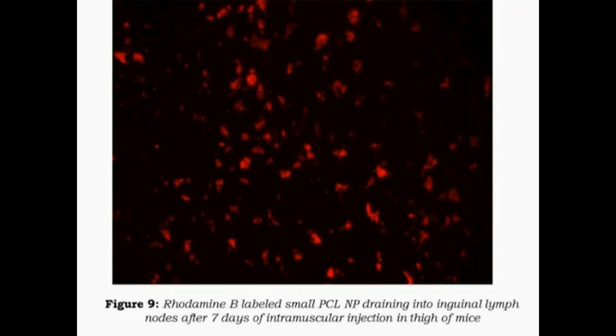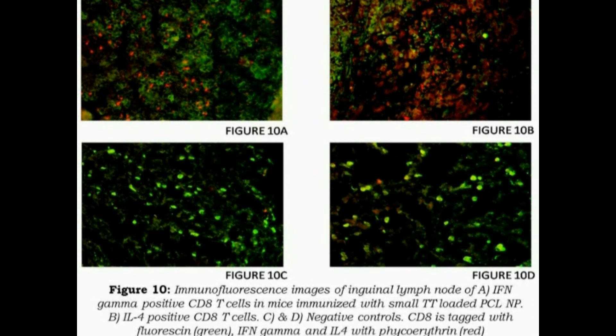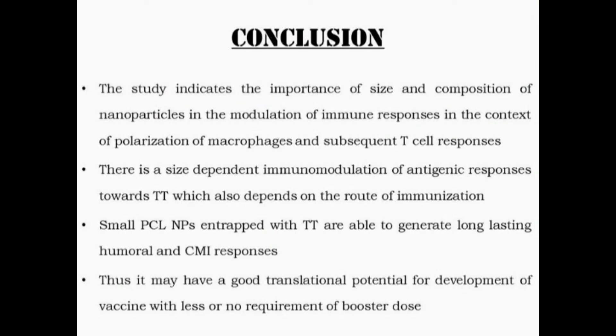The local lymph nodes separated after injection of antigen-loaded PCL nanoparticles — tagged with rhodamine — show that macrophages in the lymph nodes contain these PCL antigen-loaded nanoparticles seven days after injection. There is selective recruitment of both CD8-positive and CD4-positive cells in the lymph node, indicating that effective antigen presentation is occurring in vivo.